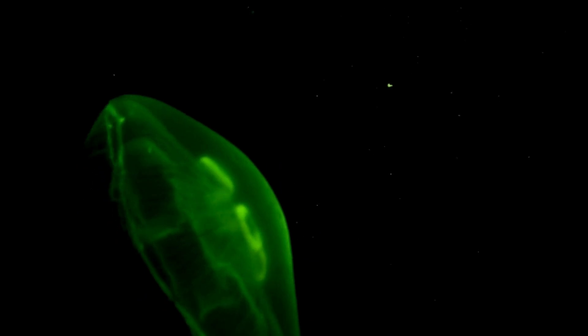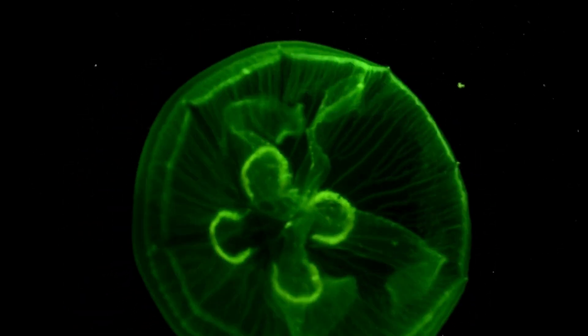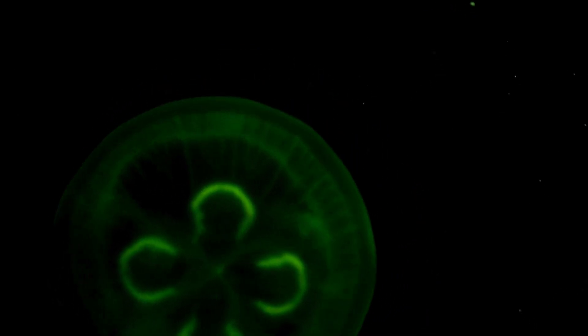Jellyfish are not strong swimmers. Instead, they mostly float and drift with the currents, using pulsations of their bell to propel themselves forward.